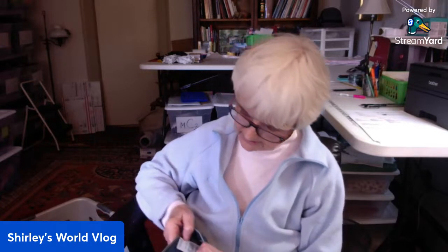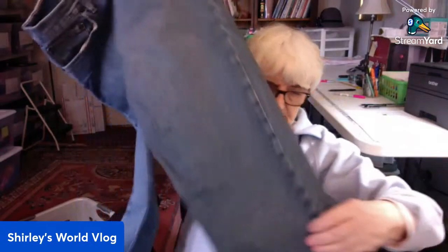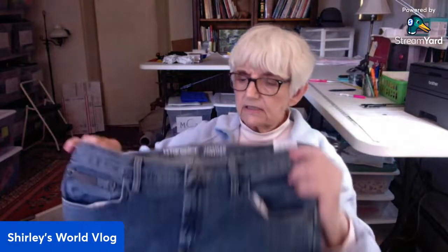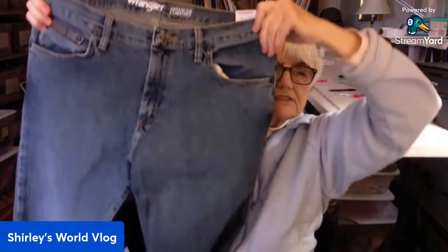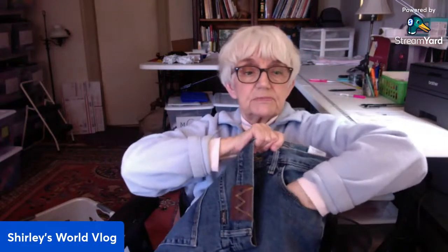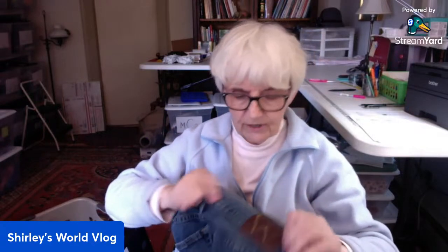This is by Wrangler, Advanced Comfort Jean, also men's, 32-32. Another pair of straight leg, basic jeans in men's. You'll see how deep those pockets are — and there's the W Wrangler label.